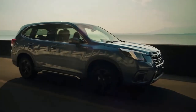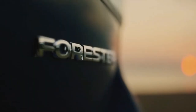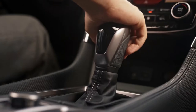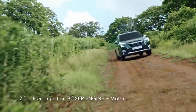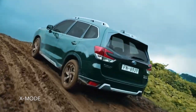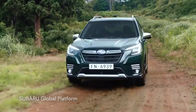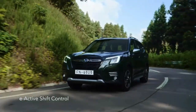Subaru didn't change everything with the redesign. The 2022 Subaru Forester sticks with the same 2.5-litre flat-four engine as last year. Once again, this engine produces 182 horsepower and 176 pound-feet of torque, and it's mated to a CVT automatic. AWD is standard. Fuel economy comes in at 26 miles per gallon city and 33 miles per gallon highway.